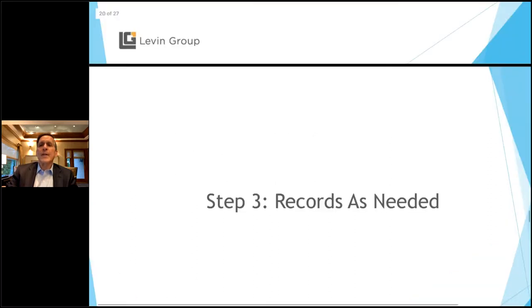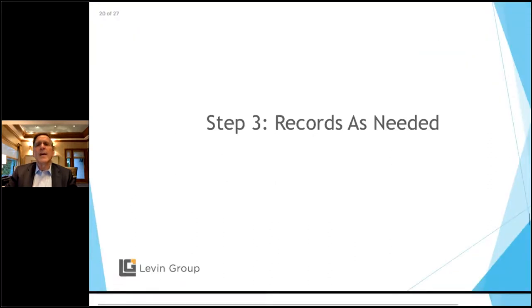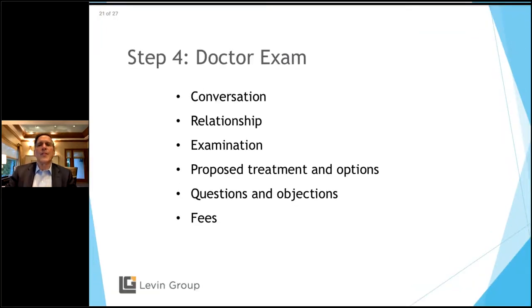Step three: take any records you need, explain what you're doing, get those done. Step four: in comes the doctor, usually at around 30 minutes into the 60-minute appointment. As a doctor, you should spend a minute or two with your ITC outside — she excuses herself, gives you a quick briefing about the patient including a couple of personal items, what the case might look like. Then in comes the doctor and we start with conversation — the two-minute drill. In two minutes, you can have a short conversation and build your own relationship, including telling them you're going to take care of them start to finish.